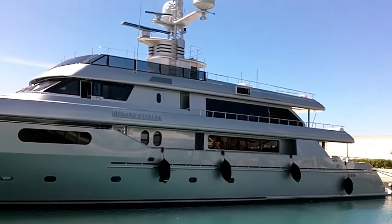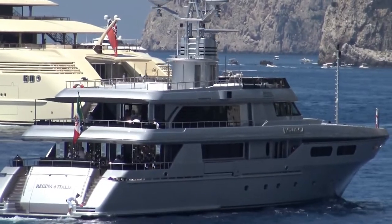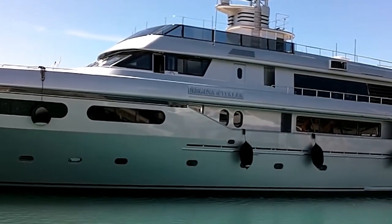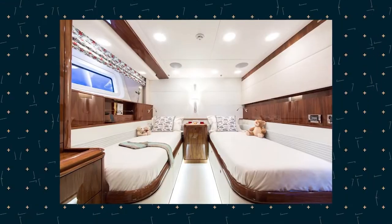Regina d'Italia offers accommodation for up to 12 guests on board within a full-beam owner's suite boasting a large dressing room and private gym, a VIP stateroom, two double staterooms, and double twin cabins.